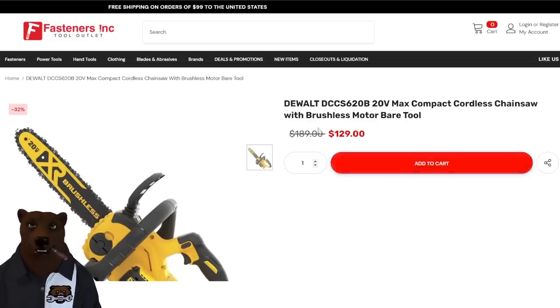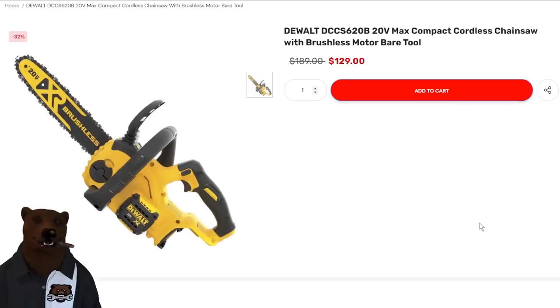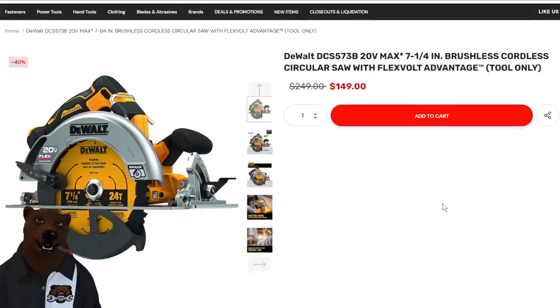Over at Fasteners Inc: the DeWalt DCCS620B chainsaw with brushless motor — bare tool, normally $189, on sale for $129. Also the DeWalt DCS573B circ saw with FlexVolt Advantage — it'll run on regular 20V batteries, but throw a FlexVolt battery on and the circuitry ramps it up to run as a FlexVolt tool. Stellar deal at $149.